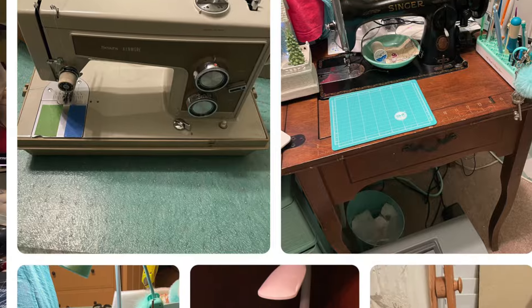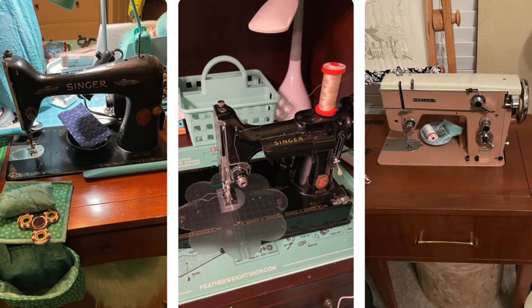The featherweight is my main machine now. I'll go to my Sears Kenmore once in a while since it's a zigzag machine, but the featherweight — I was just so tickled to have it that I really wanted to sew on it, and it sews wonderfully. I love the tight stitches you get. I still use the Singers here and there, and the featherweight is the one I tend to go to for project bags, placemats, or table runners. I've gotten to know it well in the last two years since I've had it.